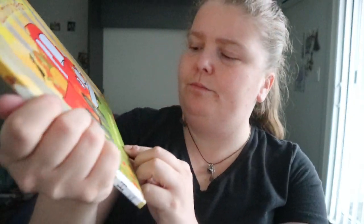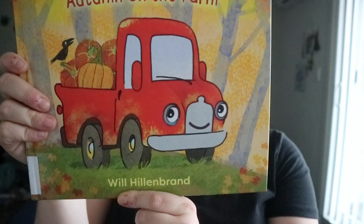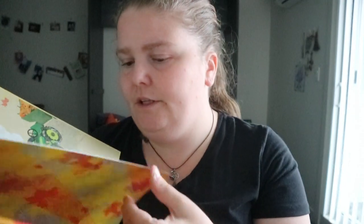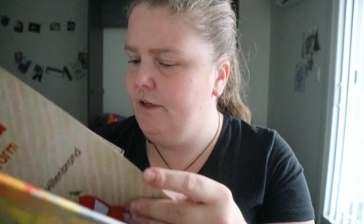Little Red Autumn on the Farm — I don't know if there are other books relating to this character, but it's by Will Hillenbrand. If you have a child that likes trucks or farm vehicles, or farms in general, this could be a decent pick. It's basically about the little red truck and their driver.